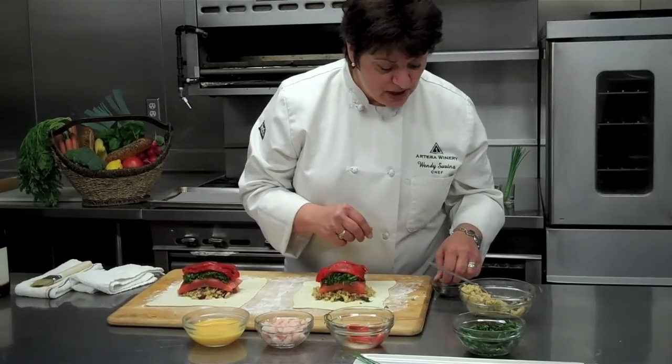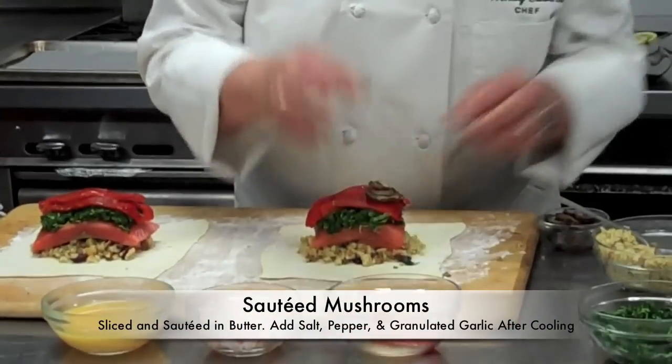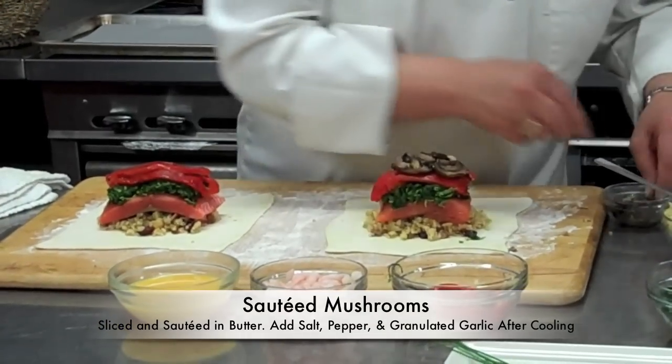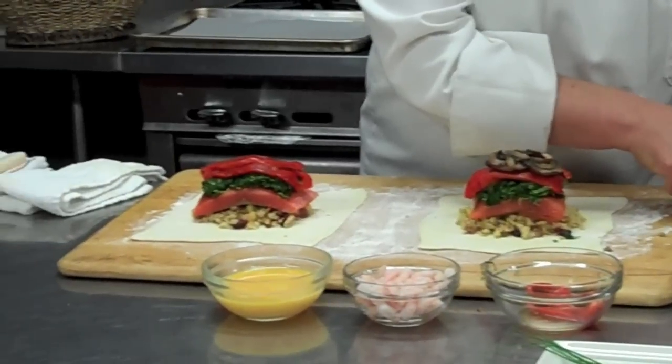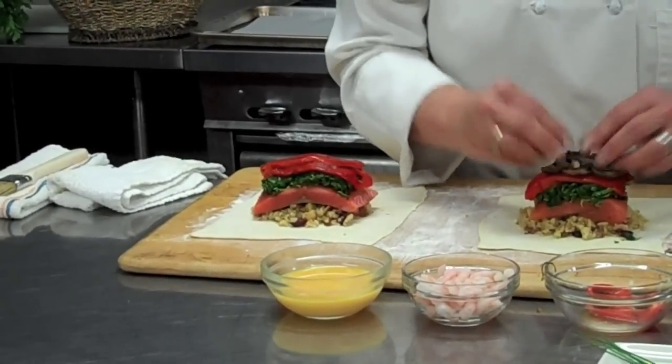The next thing that we put on the top are mushrooms. Mushrooms — again, earthy, Pinot-friendly. They're just wonderful. And it gives that really nice texture and gives a lot of interest to this meal.